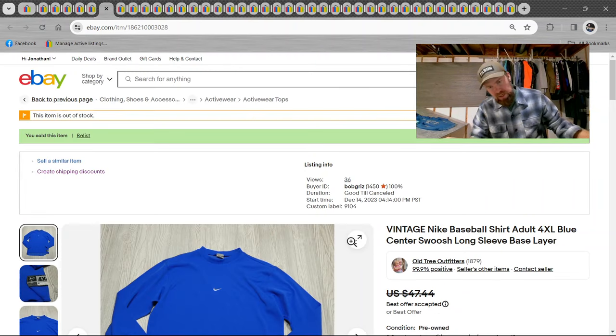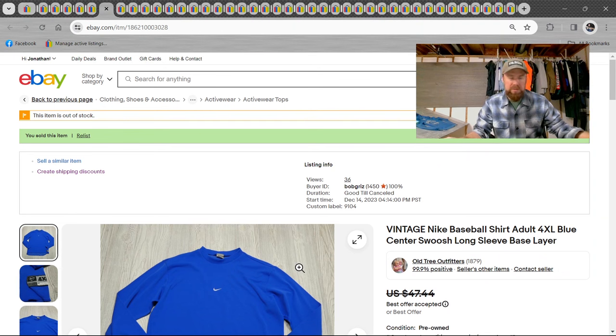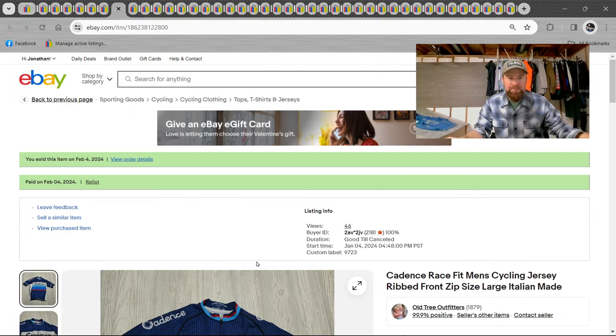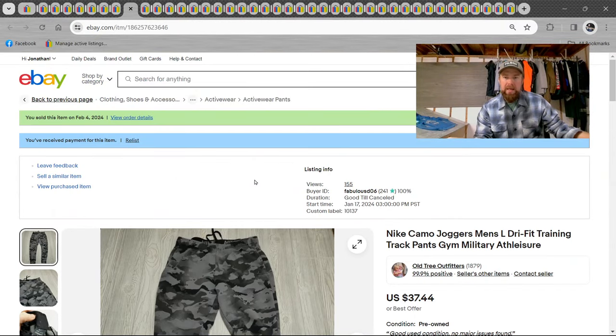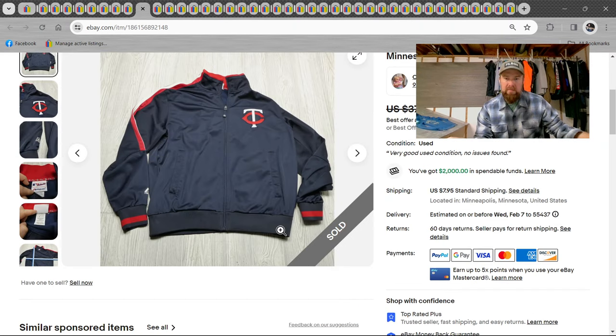We got a vintage Nike baseball shirt with center swish — people like that. There are those old hoodies with the center swish worth a lot of money, but I think I got $40 on this one, best offer accepted. Here's a cycling jersey, brand is Candace — $30 offer accepted. Then a Nike camo jogger, dry fit — $37, full price on that.